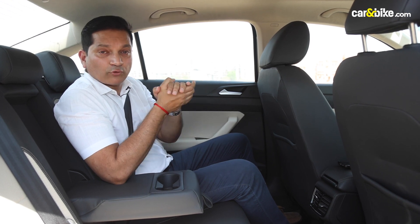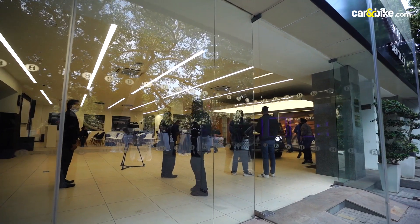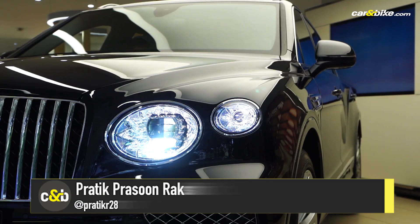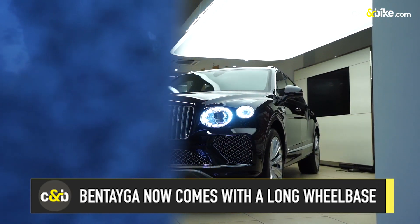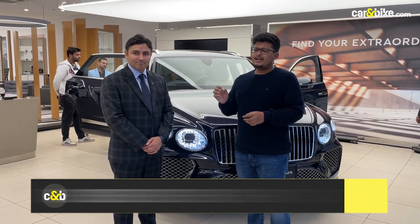Before we end the show, let us sit in the lap of luxury. Let's talk about Bentley's latest in India — the British marque has just launched the extended wheelbase Bentayga Azure at an exorbitant price tag. The Bentley Bentayga extended wheelbase version, dressed in a suit pack, costs 6.5 crore rupees. We have Sanket Anand from Exclusive Motors to tell us more about the car.